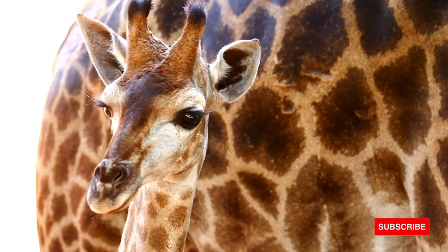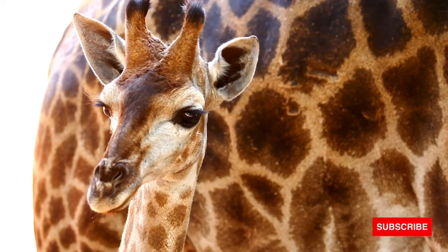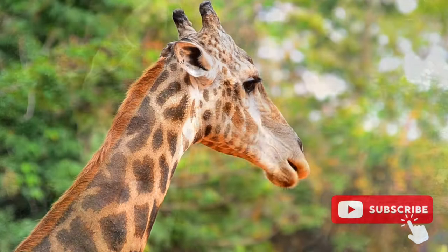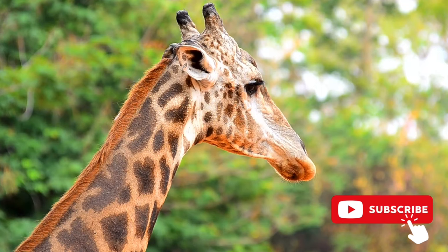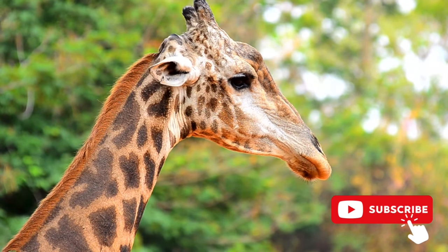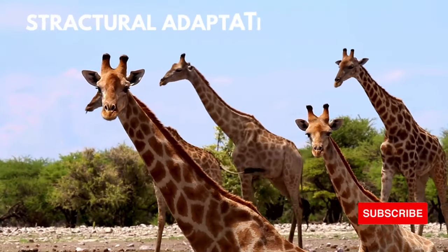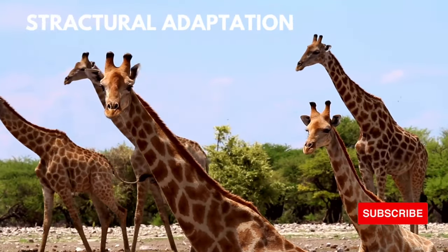Life cycle: the giraffe has no set mating season and young can be born year-round, with the typical pregnancy lasting 15 months. The young are born already around six feet in height. In the wild they typically live for around 15 years but can live longer in captivity. A healthy adult giraffe generally has little to fear from predators except for Africa's top carnivore, the lion. Lions are a danger to young, sick, and injured animals, and have been known in times of hunger to bring down healthy adult giraffes.